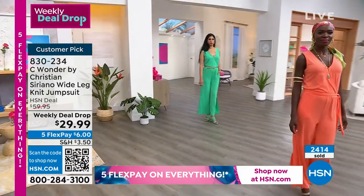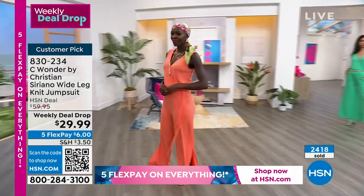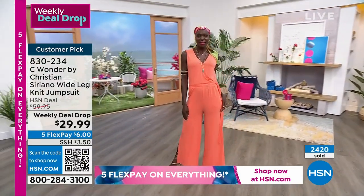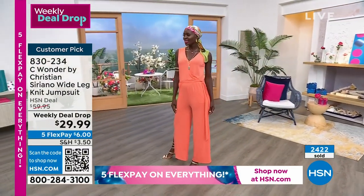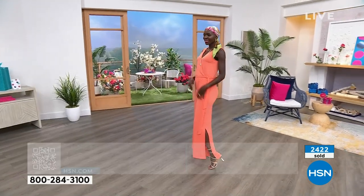I love even when the girls are walking — you're not sure, maybe it's a long skirt, but no, it's a jumpsuit. It has such a beautiful movement here. The little slit on the side of the leg is kind of fun — that adds to the ease of movement and you get to show off a shoe.